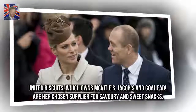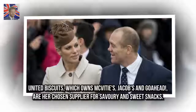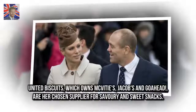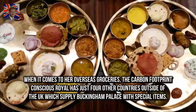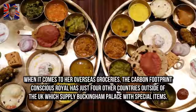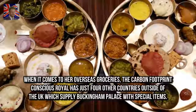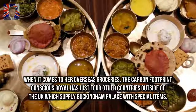United Biscuits, which owns McVitie's, Jacobs, and Go Ahead, are her chosen supplier for savoury and sweet snacks. When it comes to her overseas groceries, the carbon-footprint-conscious royal has just four other countries outside of the UK which supply Buckingham Palace with special items.